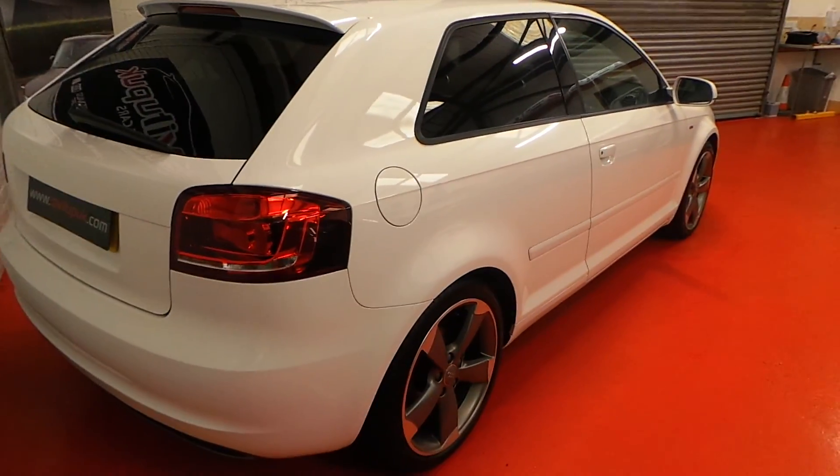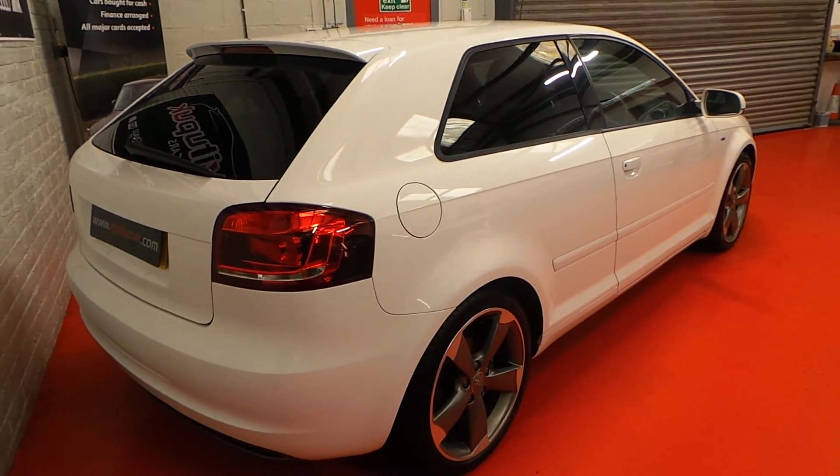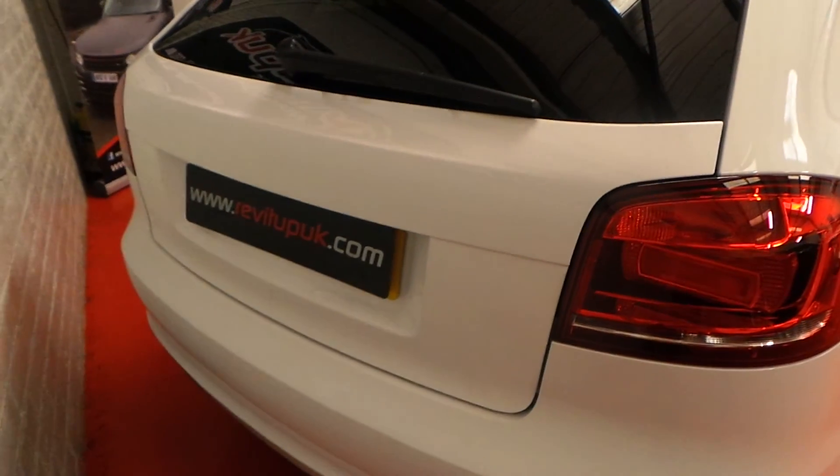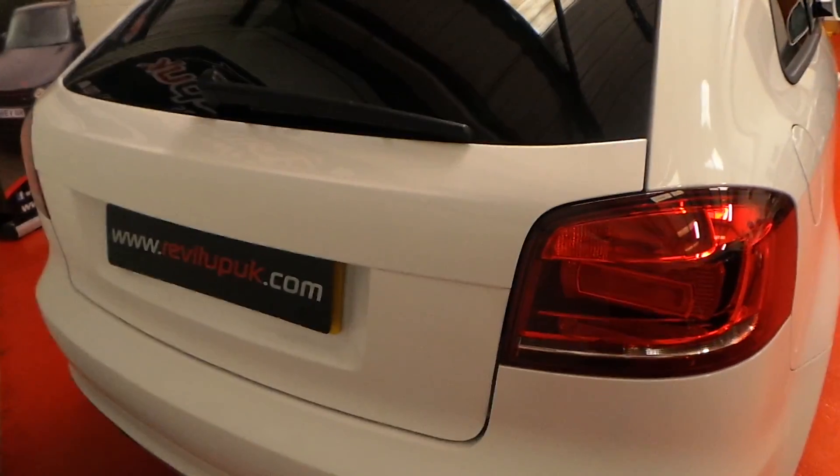The car comes with two keys. The bodywork condition is absolutely remarkable, as you can probably see on the pictures. The car has been de-badged, but we can obviously revert that back to the 2-litre TDI badging if need be.